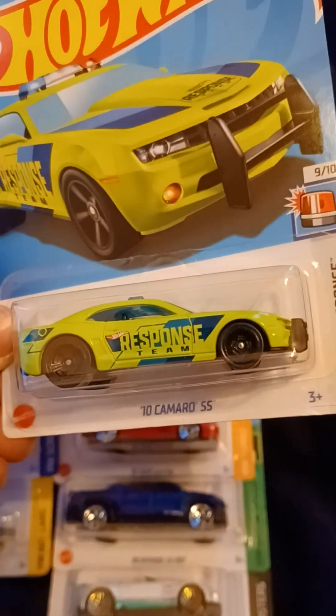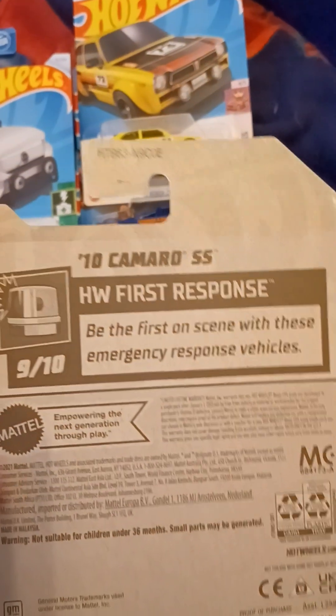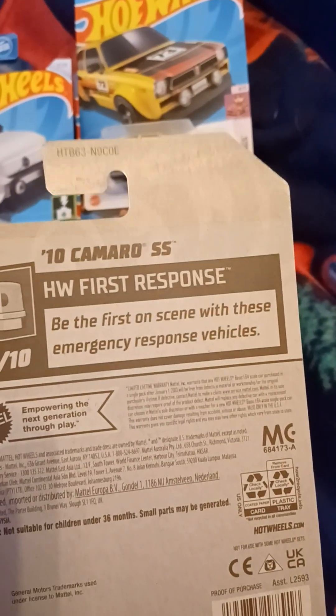This is the 2010 Camaro SS. This is from H&B First Response. This is number 9 out of 10, and number 86 out of 250. Be first on scene with these emergency response vehicles. And there is a GM trademark on the back.